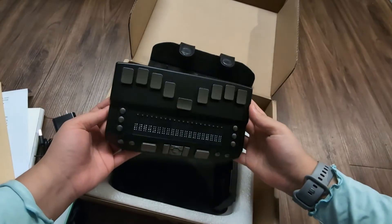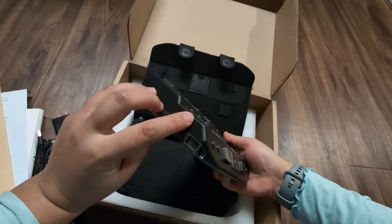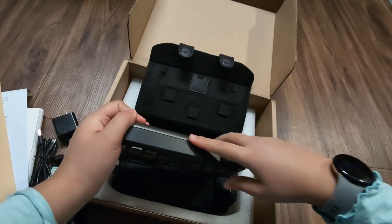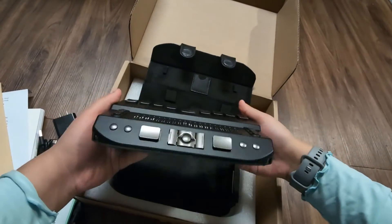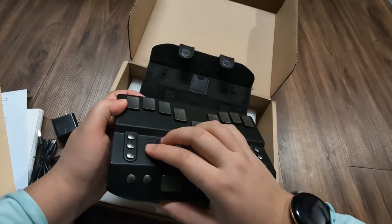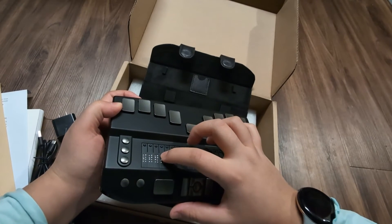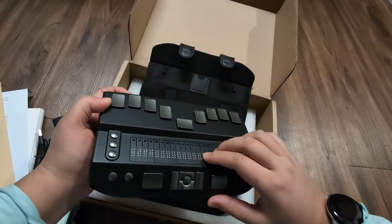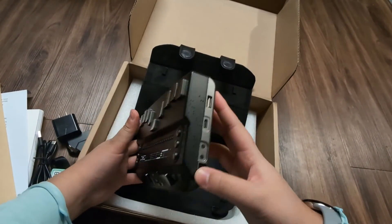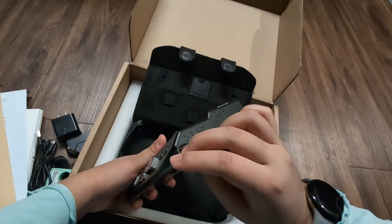There's nothing on the top edge, and on the left edge there is an SD card slot. On the front of the device, it has eight Braille keys, a space in the middle, and below that are 20 Braille cells. There are three buttons stacked vertically on the left and three on the right. Below that are two smaller buttons horizontally, a larger button, a d-pad with a button in the middle, another large button, and then two more smaller buttons.